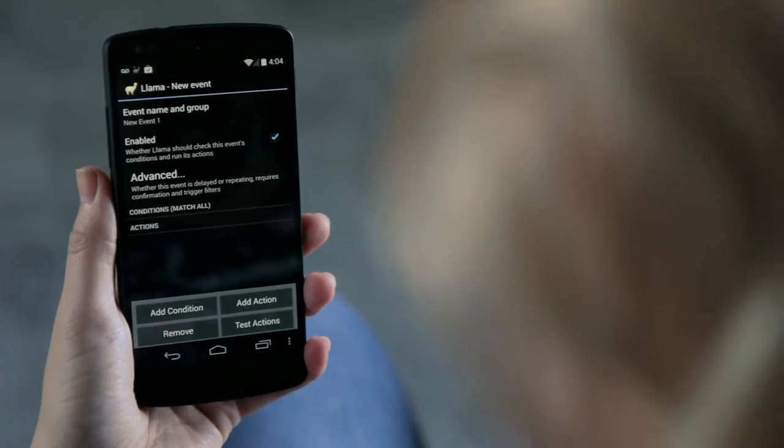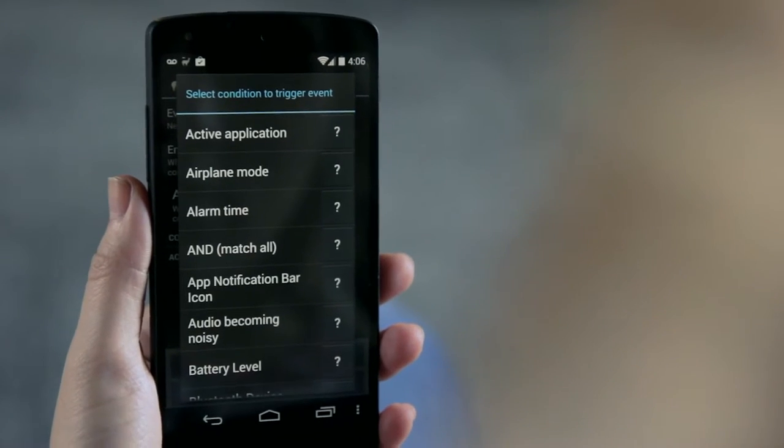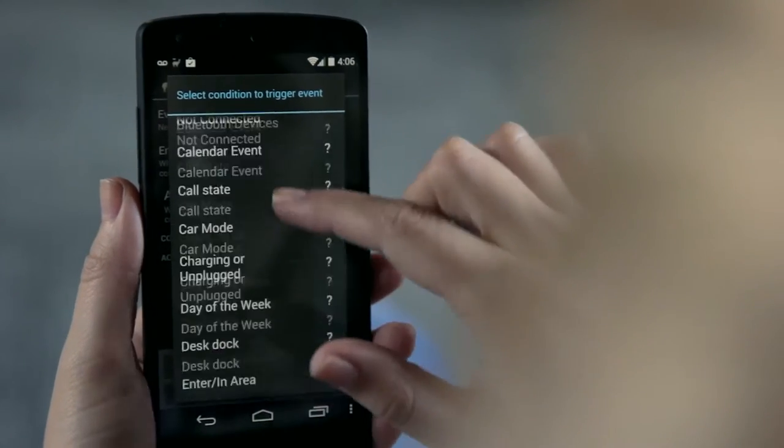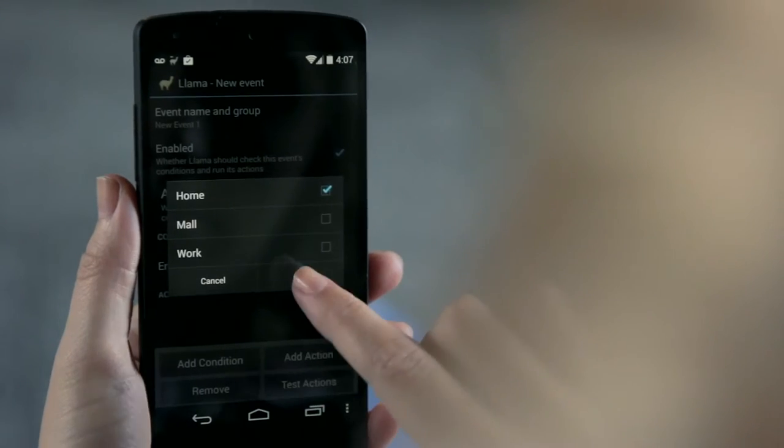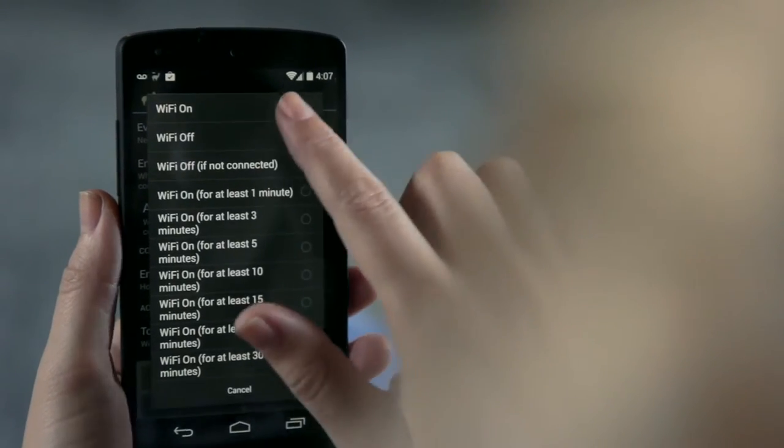Once these areas are saved, the Events tab is where you create your automations. Tap the plus sign in the bottom right to add a new event. For example, to automatically turn on Wi-Fi when entering your house, it takes two simple steps: for the condition, select 'Enter Area' then choose 'Home'; for the action, select 'Wi-Fi' and choose 'Wi-Fi On' — and you're done.